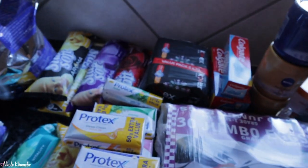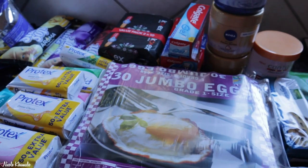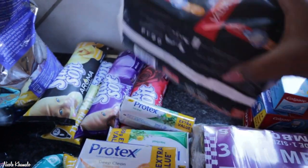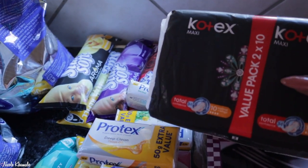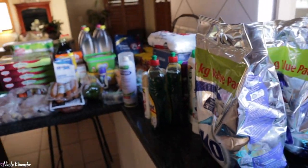Then we got this Jumbo egg packet at Macro as well. And then lastly we got this pack of Kotex maxi pads. And then that is everything from Macro. Moving on to Dischem.